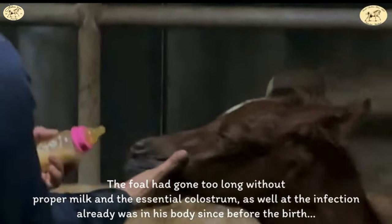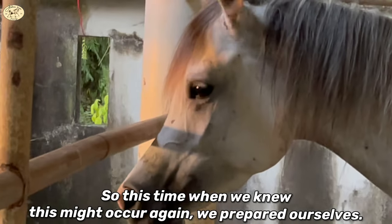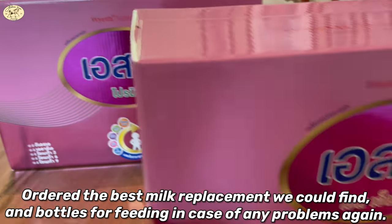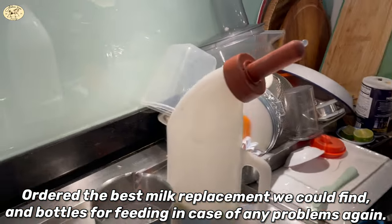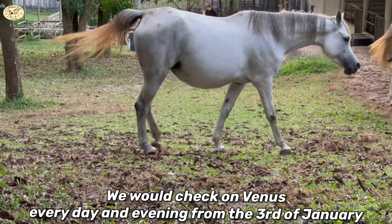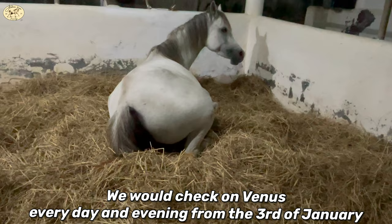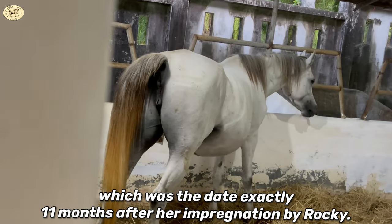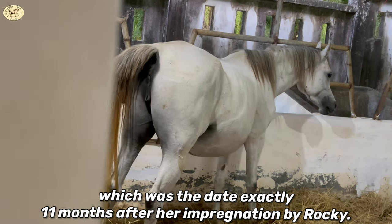So this time, when we knew this might occur again, we prepared ourselves, ordered the best milk replacement we could find and bottles for feeding in case of any problems again. We would check on Venus every day and evening from the 3rd of January, which was the date exactly 11 months after her impregnation by Rocky.